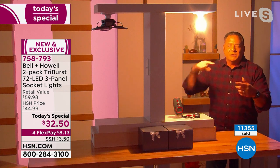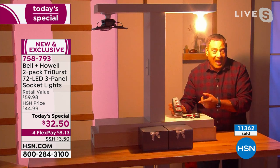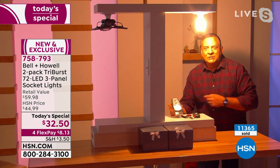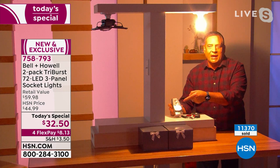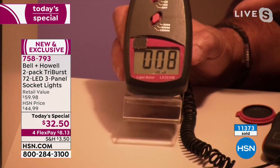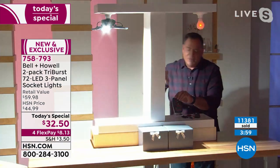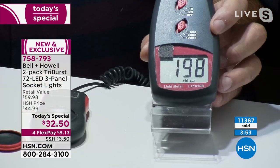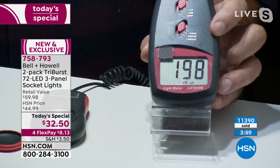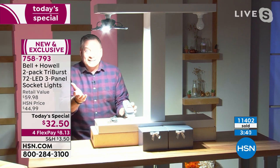Let me show you objectively how dim the 60-watt bulb is. I've got a light meter here: the 60-watt bulb is only putting out 8 lux. Now I'm going to move to the other side, turn on the Tri-Burst, and bring the light meter over. Hold onto your socks because the difference is super dramatic — 8 lux from the 60-watt versus 198 lux from the Tri-Burst. With almost 12,000 ordered, I want the brighter light!